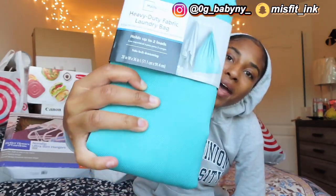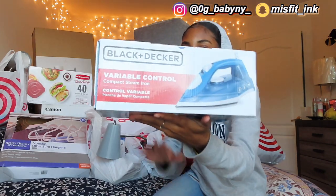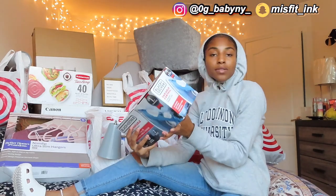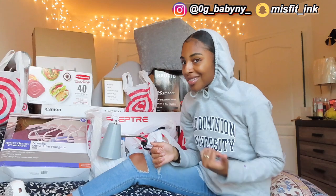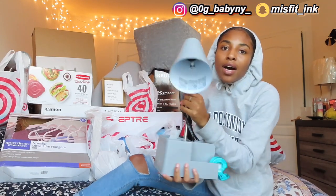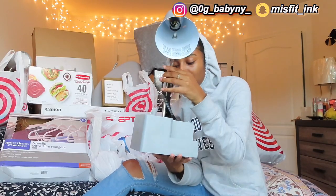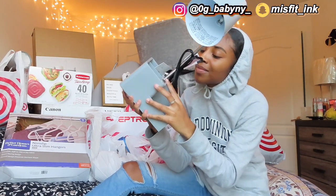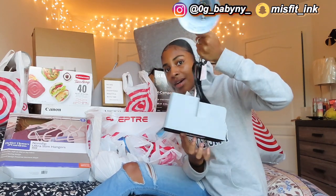I got this laundry bag so I can put all my laundry in here. I got an iron from Target — another essential, so you don't walk around with wrinkles in your clothes. The next item is just a lamp to go on my desk, which has USB ports and another charging port — it's really great. It's got some pockets on it as well.